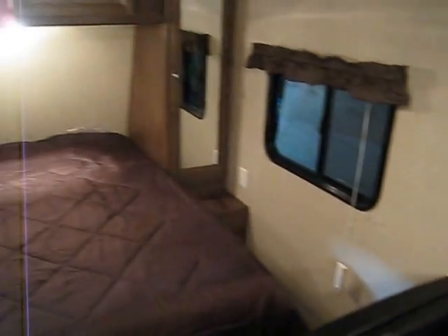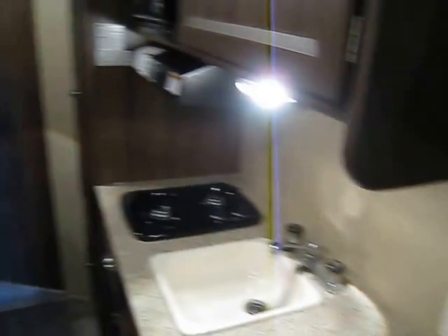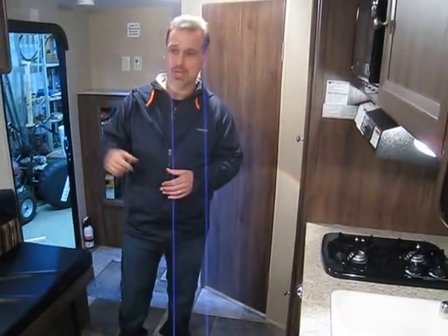Walk-around queen size bed. Shirt closet on each side. Storage above as well. The belt-lift floor for extra storage underneath and also pass-through storage on the outside.